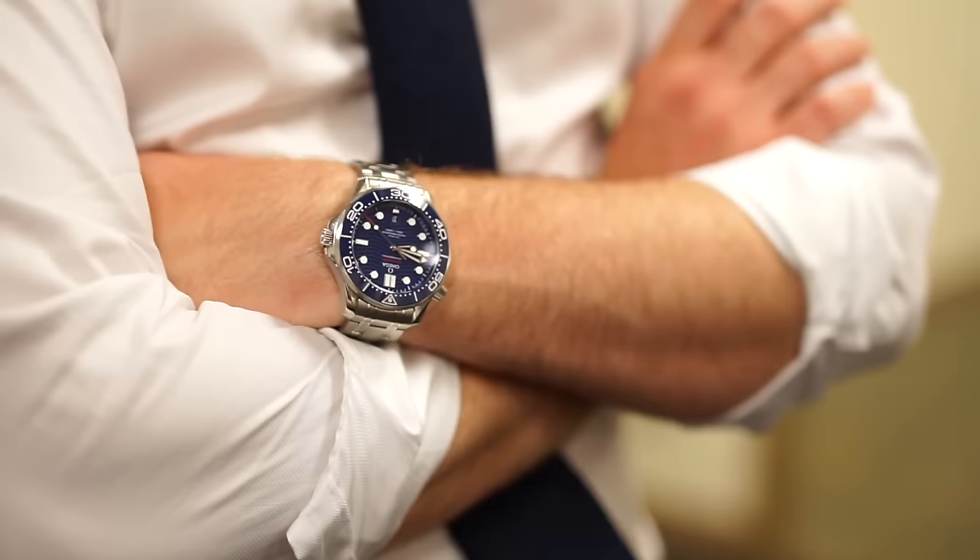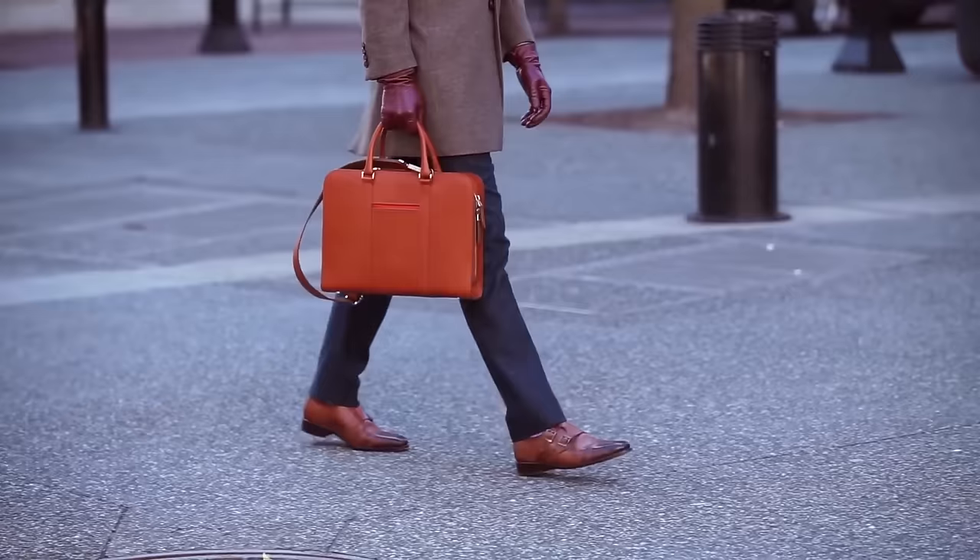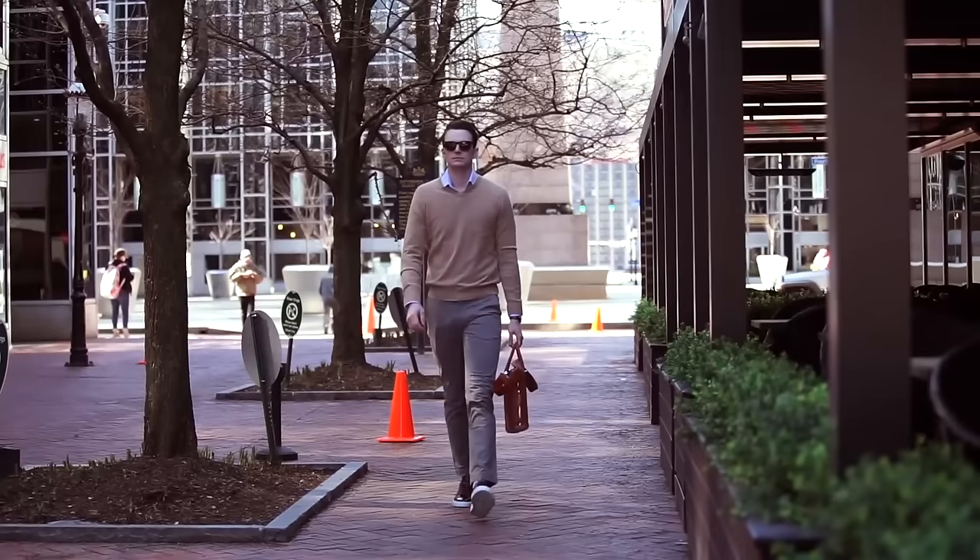Today we're going to talk briefcases across the price spectrum — whether you're looking at something like $89 from Bellroy, into the mid-price tier around $500, $950, and up into the $1,000 price points. I want to give you an idea of what's out there, because as guys we basically have watches and bags as our only accessories, and nothing can really elevate or detract from a great look more than a bag or briefcase.